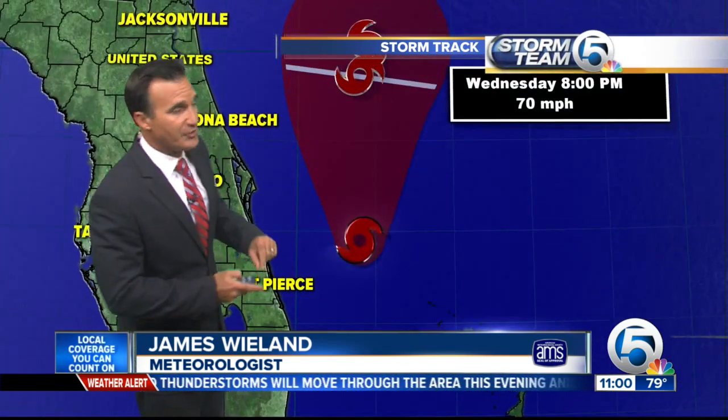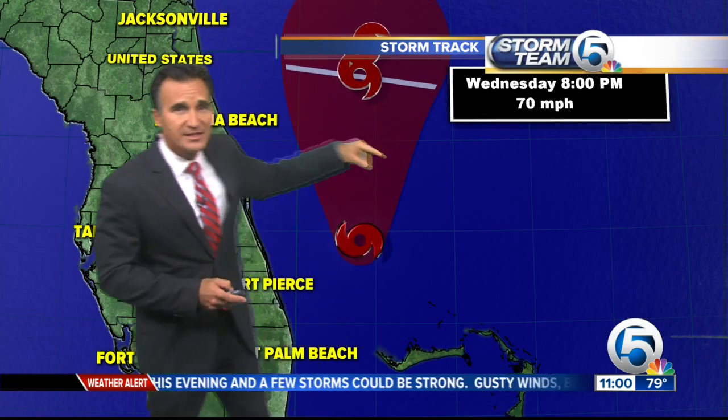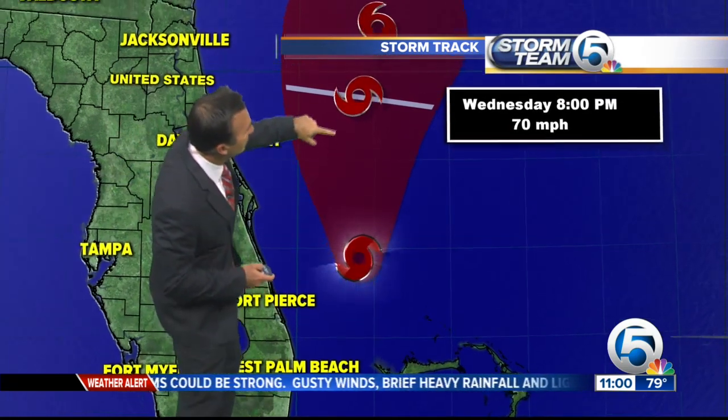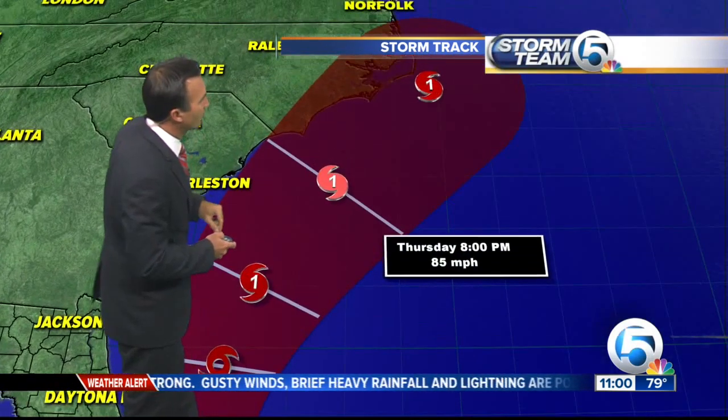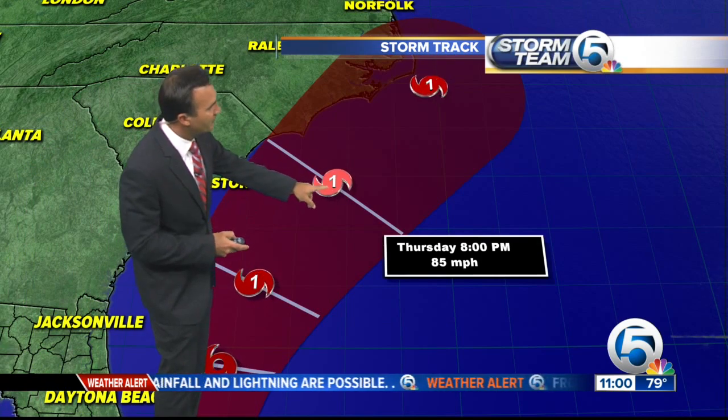Let's check out the forecast track. This has changed a little bit too in that the intensity has been cranked up — nearing hurricane strength just off the coast of Jacksonville, Florida. And then it does become a category one storm right off the coast of Georgia, say Savannah. Category one storm off Myrtle Beach.